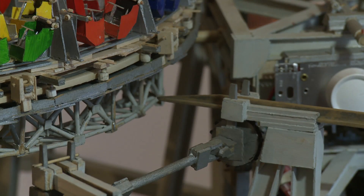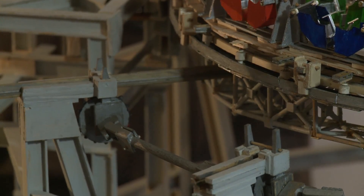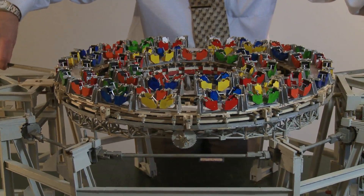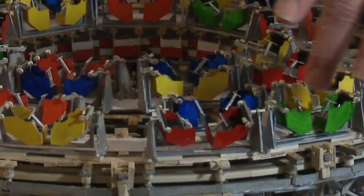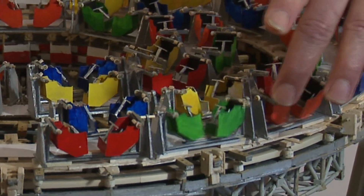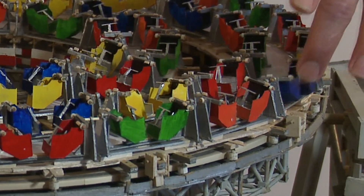The first thing that will happen is these rams retract, and that unlocks the ride. It has swiveling seats. The rams stop the swivel — they prevent the seats from swiveling while people are getting in and out.